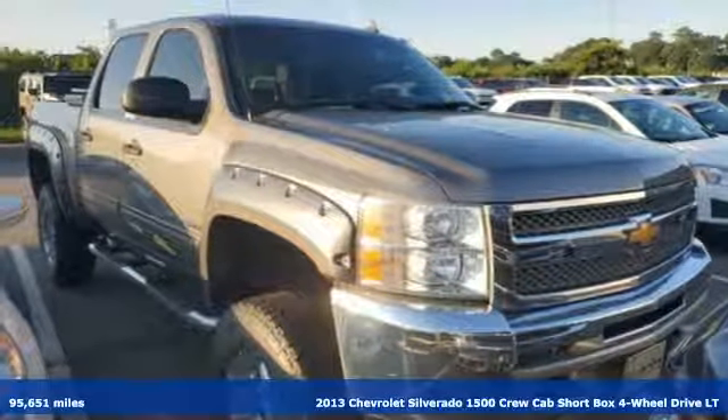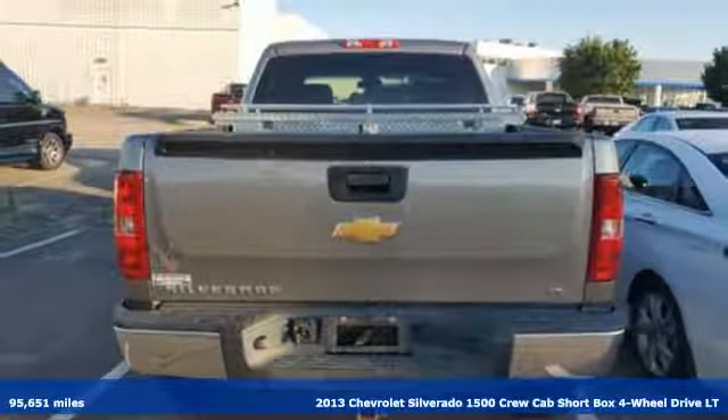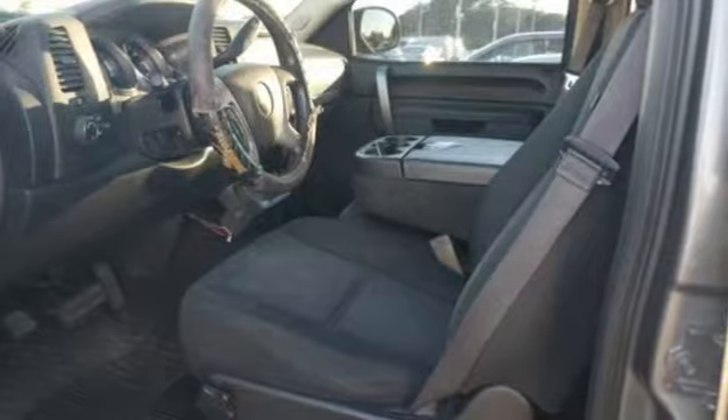Here's a 2013 Chevrolet Silverado 1500. Built to keep up with the rugged demands of your life, this Silverado 1500 is strong, safe and comfortable.